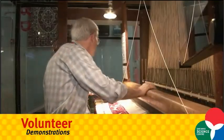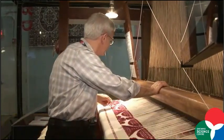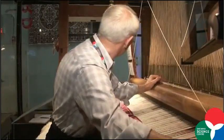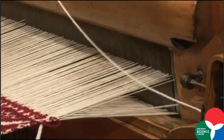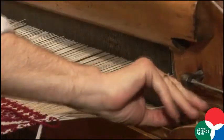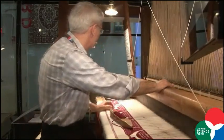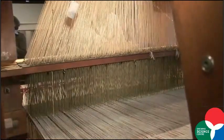Hi, my name is Hans. I'm a volunteer at the Jacquard Loom at the Ontario Science Centre. My background is engineering and information technology and of course a bit of weaving from my wife. I like to be here at the Jacquard Loom at the Science Centre to interact and engage with the visitors to explain the history of information technology.